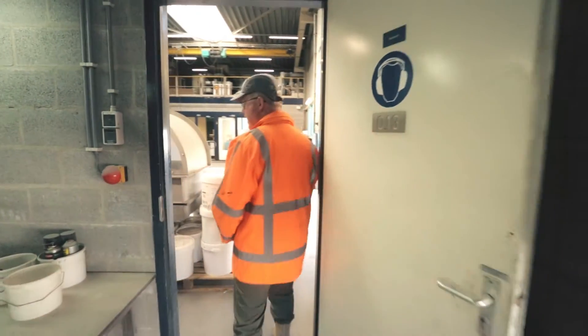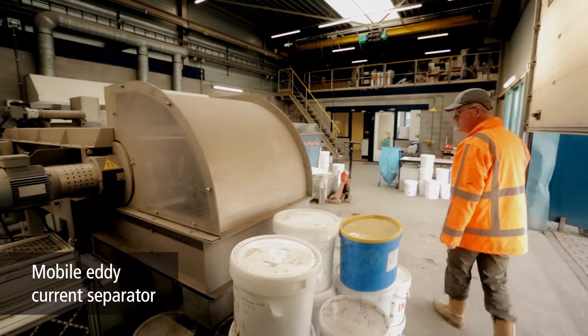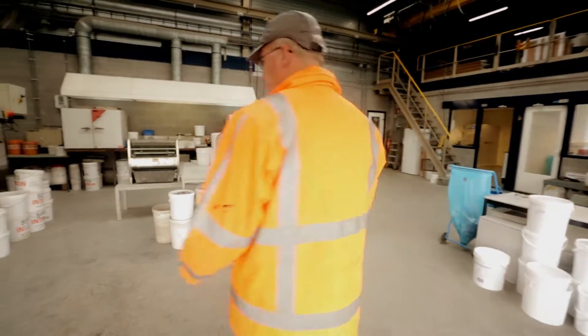Following this, we remove the metals from the ash with a mobile eddy current separator, which you see here. The entire procedure is a simulation of the treatment processes carried out in our facility.